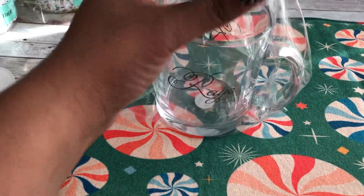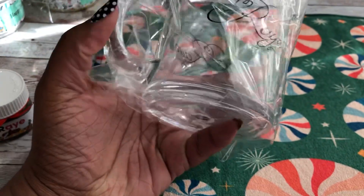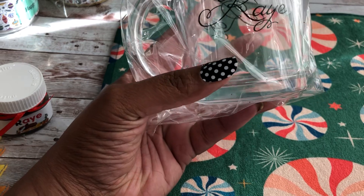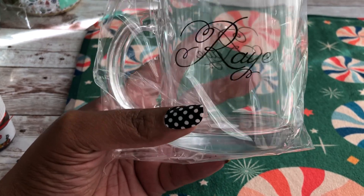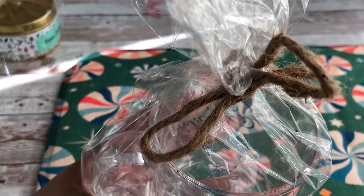Also in my store, I have — not a lot — but I do have some glass coffee cups and glasses. This one you can put your name on it; it's just a real simple font. And it comes wrapped like this with twine.